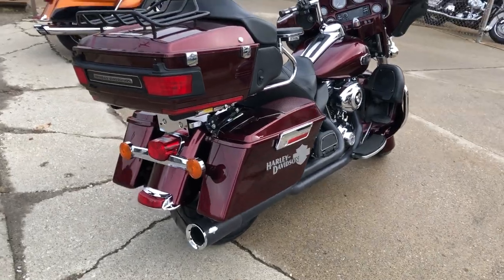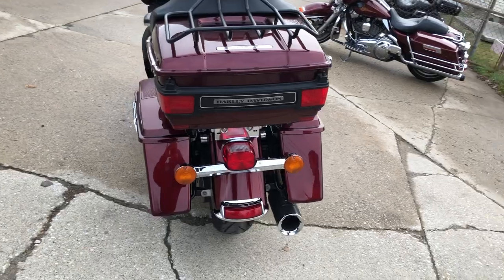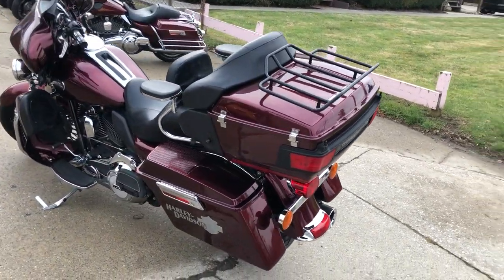The fat spoke front wheel with wrap-around front fender, Day Maker headlight, painted inner fairing, Rockford Fosgate radio, billet grips, and Vance & Hines exhaust.